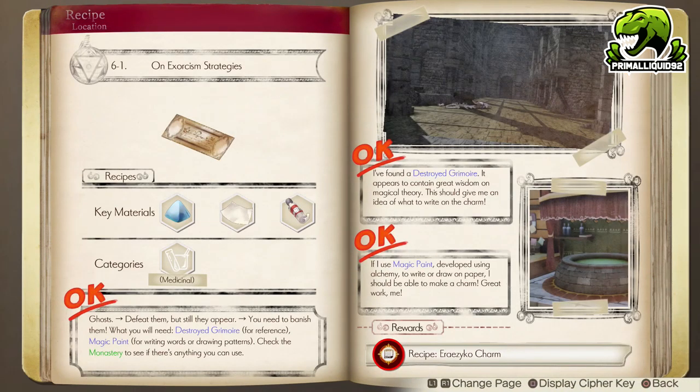To start off, we have the main story requirement: the Exorcism Strategies. In order to do this, you must first find the item Destroyed Grimoire. This is a symphysis material that is located in the Monastery and is in plentiful supply.